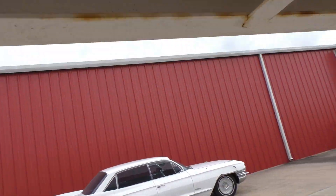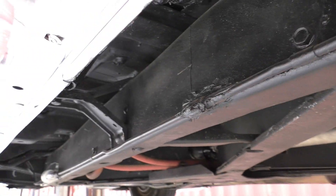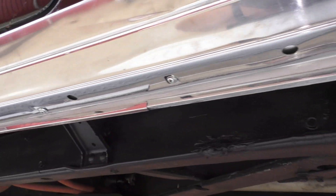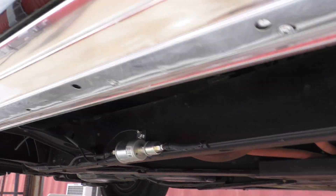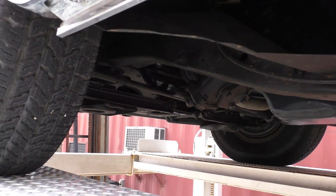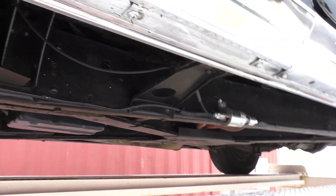Going over to the driver's side outer — body-to-chassis mounts there. All right, there you have it. Go to spudsgarage.com where you'll find plenty more. This is a nice old Caddy. Thanks for watching.